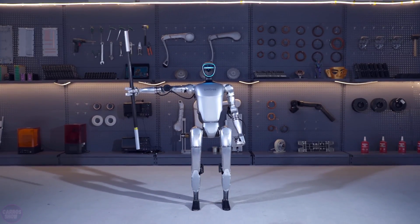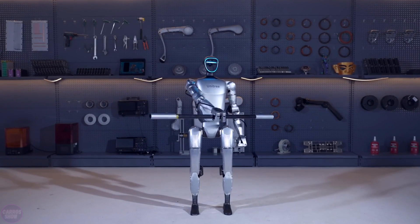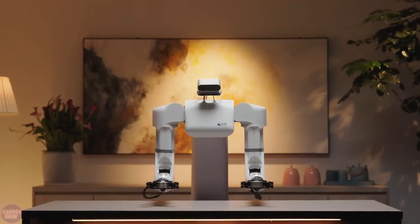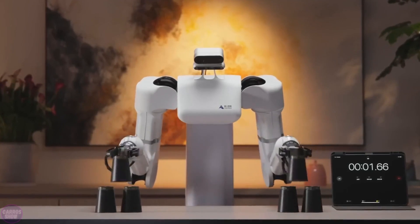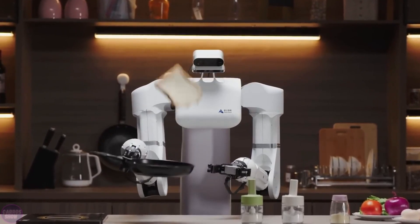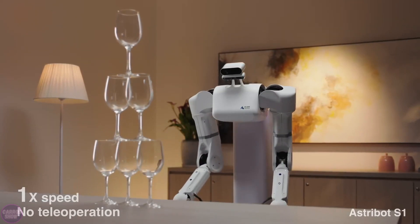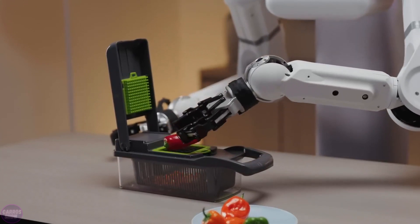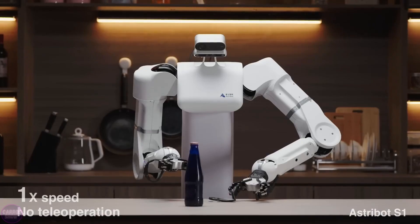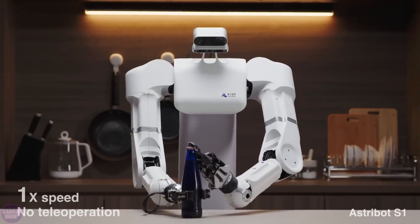These are not the only recent successes of Chinese engineers. Another Chinese company also unveiled a humanoid robot capable of juggling bread slices on a frying pan. The AstroBot S1 resembles a small torso with a head and two massive arms, each equipped with pincer-like manipulators at their ends, allowing the robot to adeptly and precisely interact with objects at speeds surpassing human capabilities.